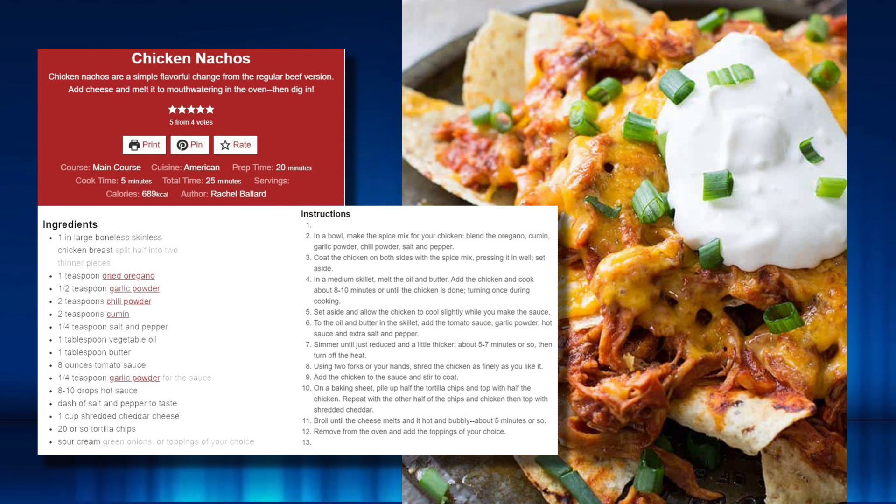I'm wondering how hot that sauce is — I'm hoping for my sake it's hot. Here's the picture and it looks delicious. I love nachos; I like anything with sour cream on it, and that looks like it has a heaping helping of sour cream.